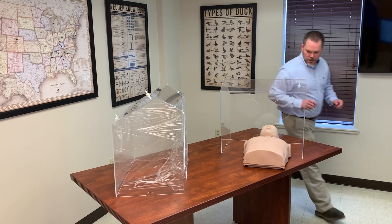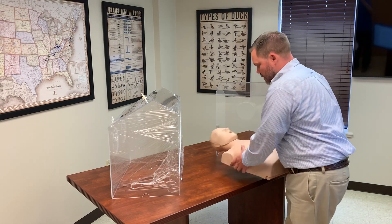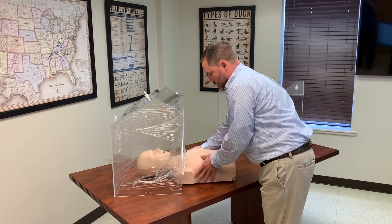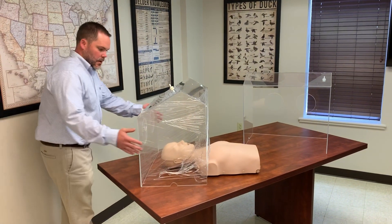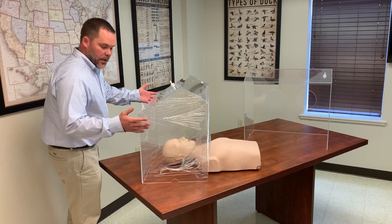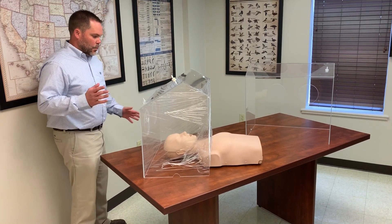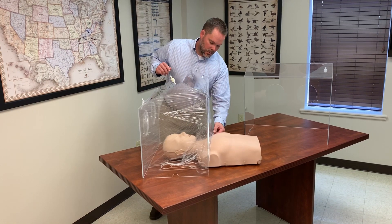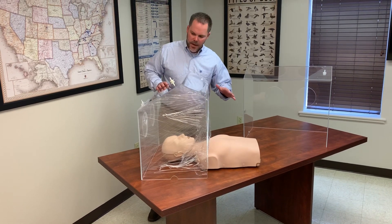There is also a version of the box where, imagine the box being set over top of the patient using just regular plastic wrap, clean wrap — whatever the hospital has available. You can see it's flexible enough to go over the patient, and you can still use some added plastic if you want.